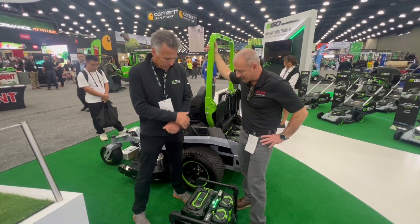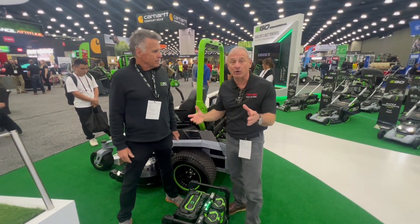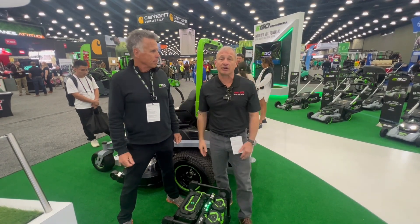This is really great. Thank you so much for showing us. This is exciting news for EGO Commercial and the industry in general.